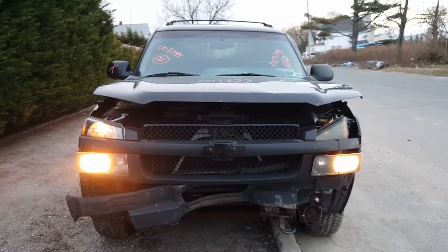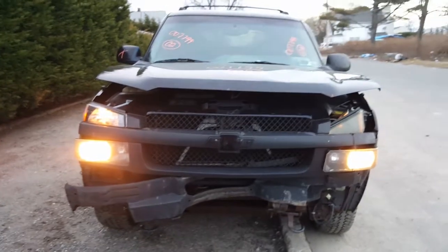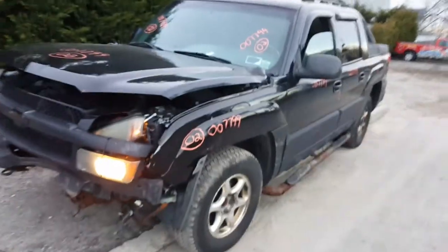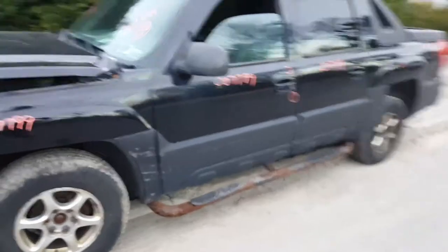Good afternoon. We've got a 2002 Chevy Avalanche, 5.3 automatic four-wheel drive. This truck was hit in the nose and it's got some other body damage around it as you can see. It runs and drives — it's running as we speak.